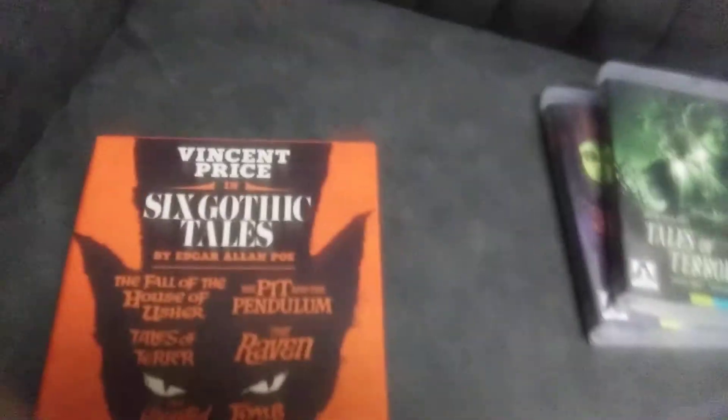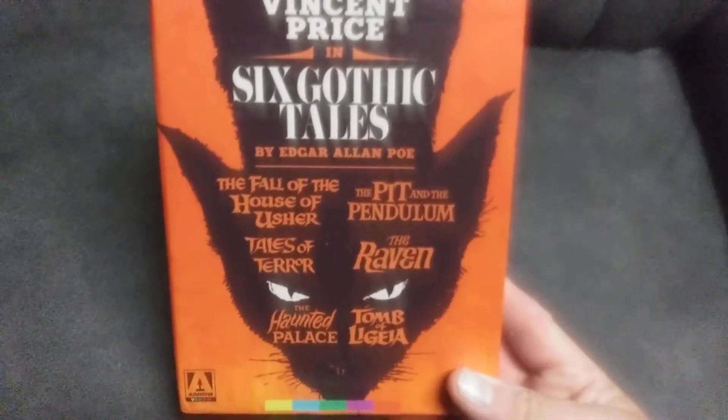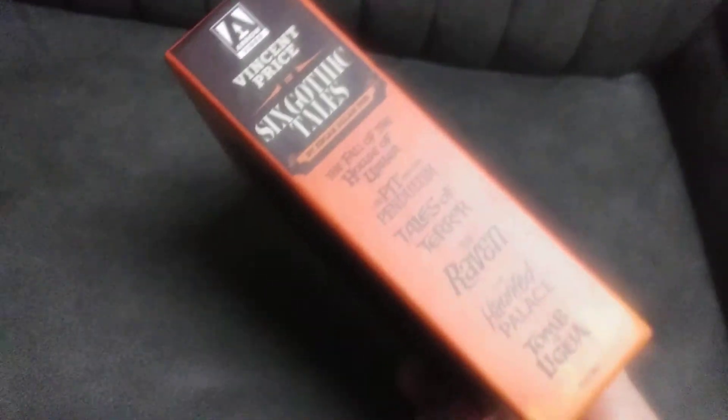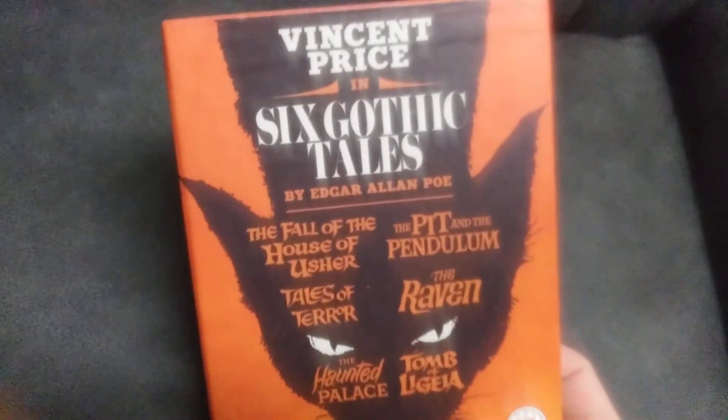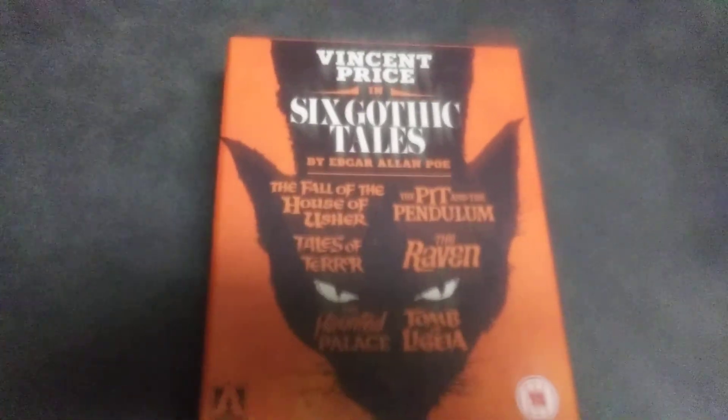You do need to have a Region B Blu-ray player to play this, but yeah, a very cool six-movie box set. Six Gothic Tales, Vincent Price Collection — thanks for watching, bye bye!